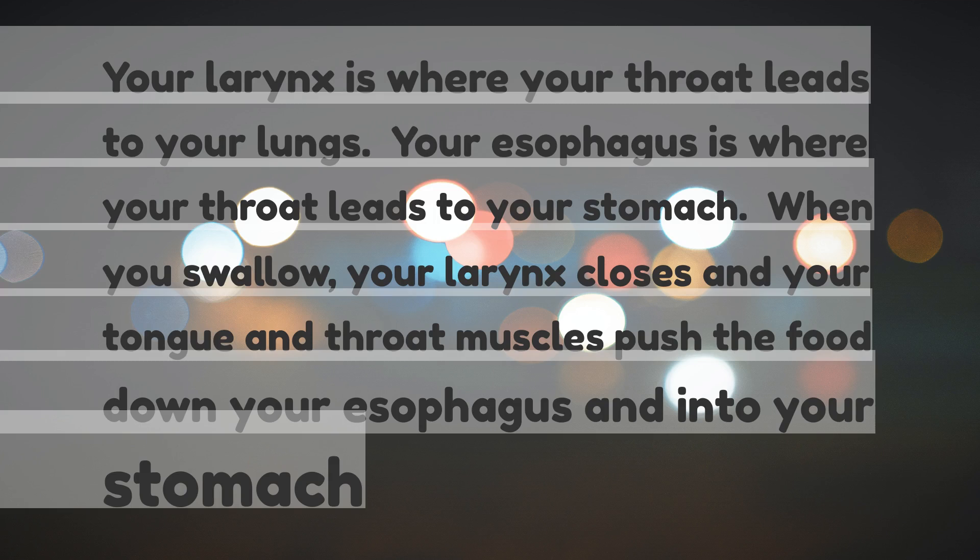Your larynx is where your throat leads to your lungs. Your esophagus is where your throat leads to your stomach. When you swallow, your larynx closes and your tongue and throat muscles push the food down your esophagus and into your stomach.